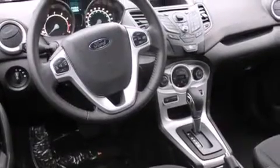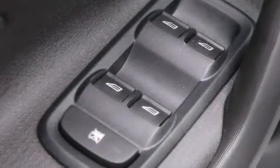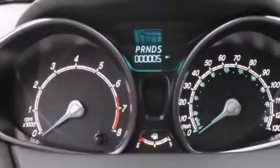A leather-wrapped steering wheel, rear curtain airbags, rear seat childproof door locks, air conditioning with automatic climate control, a pass-through rear seat, and aluminum wheels.